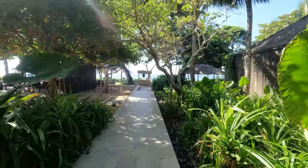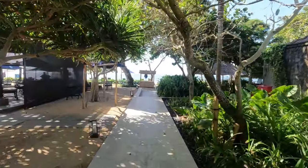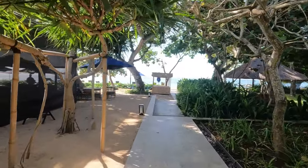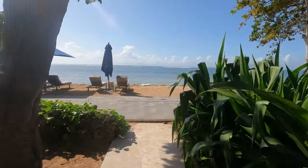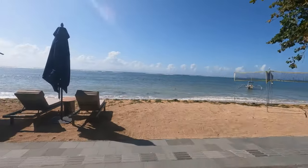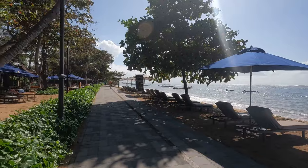It leads right onto a little beach, as you would expect for a hotel of this quality. That's a quick look at what Andaz looks like on the inside — breakfast was amazing. Back onto the beach path.